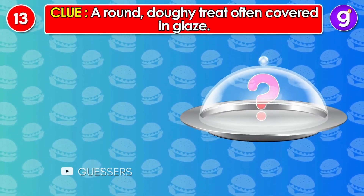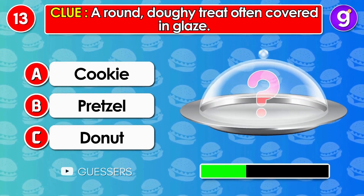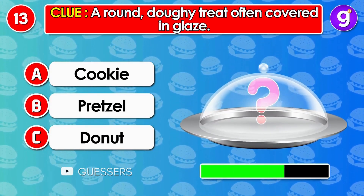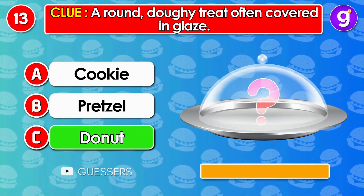Number 13. A round, doughy treat often covered in glaze. It's doughnut.